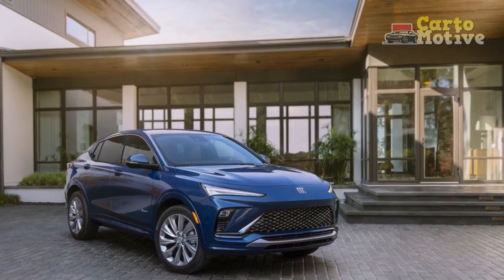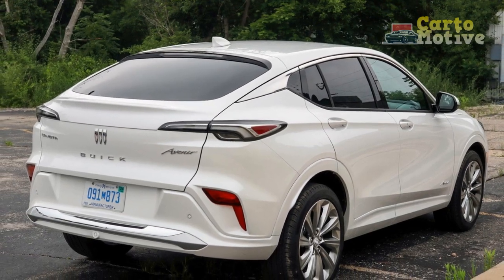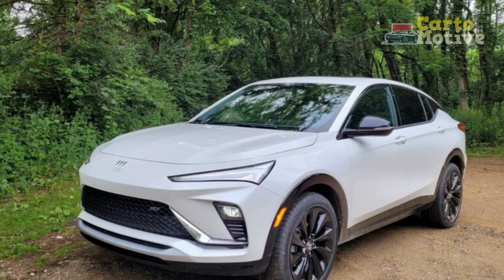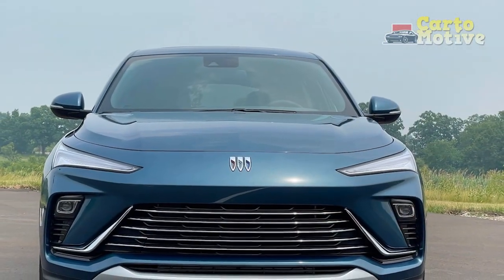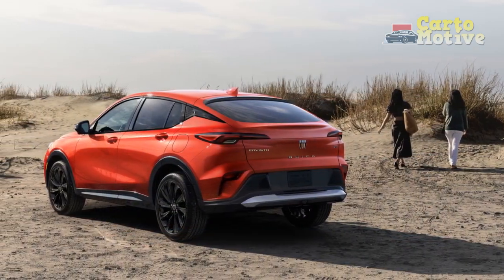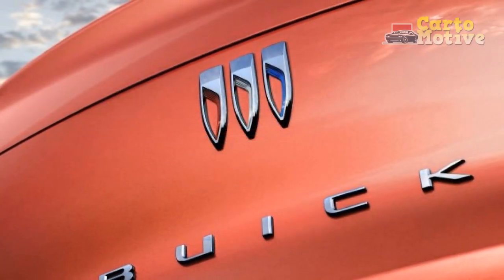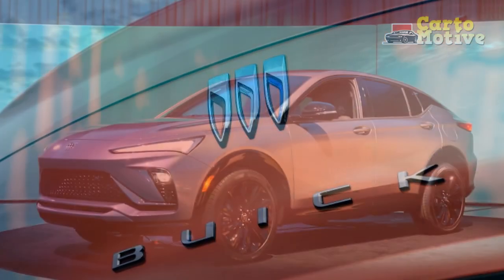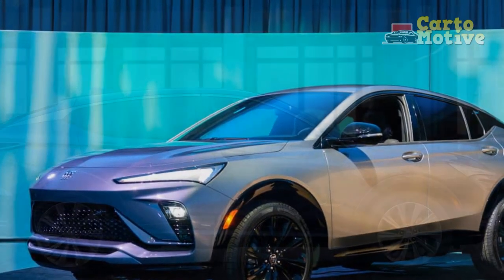In the 2024 Buick Envista, Buick has crafted a luxurious and versatile SUV that caters to the demands of modern drivers. Its striking design, premium interior, advanced technology, and efficient yet powerful performance make it a compelling choice in the competitive luxury SUV segment. Whether you prioritize style, comfort, technology, or performance, the Envista delivers on all fronts. Buick's dedication to innovation and refinement shines through in this exceptional vehicle, making it a worthy contender in the 2024 automotive landscape. If you seek an SUV that embodies luxury, sophistication, and versatility, the 2024 Buick Envista should undoubtedly be on your radar.